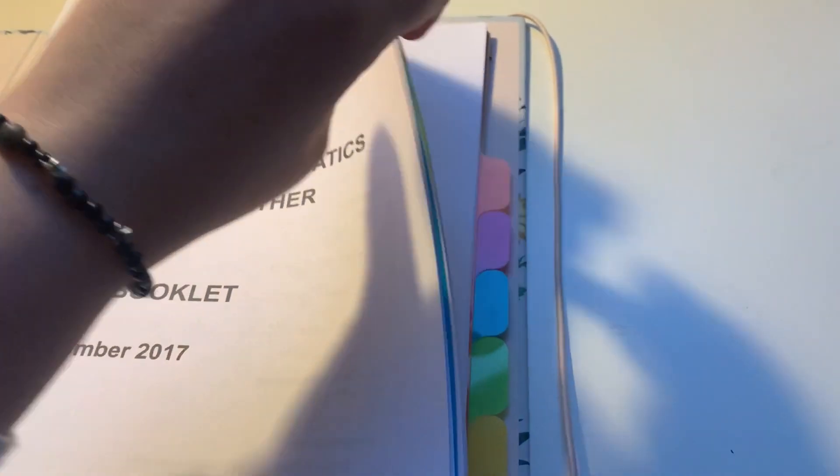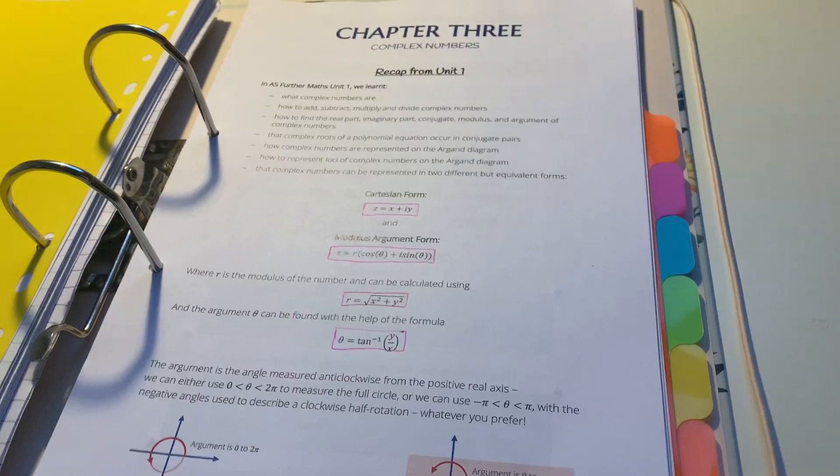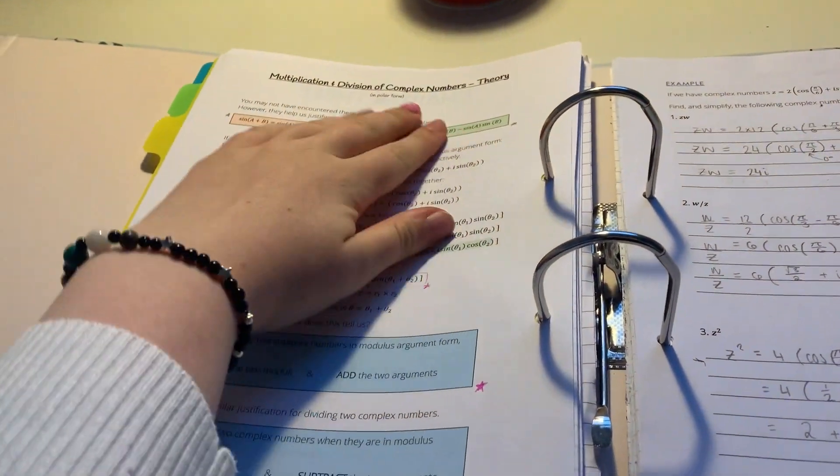I'm going to do the other chapter — it's about complex numbers and I hate complex numbers with a passion. We just recapped last year's content. Part of it I was like 'what?' but it's actually really easy, as long as I ignore all of that and just use this bit. It's fine.